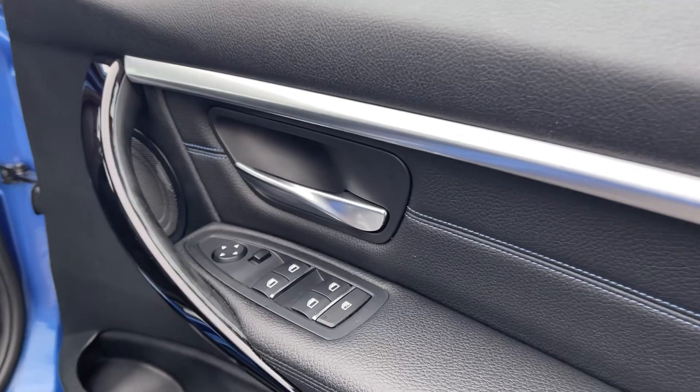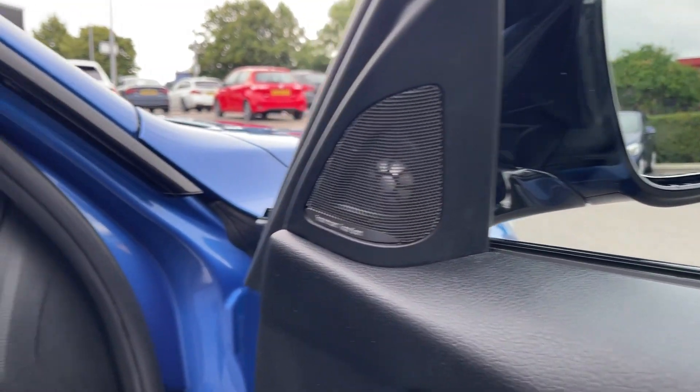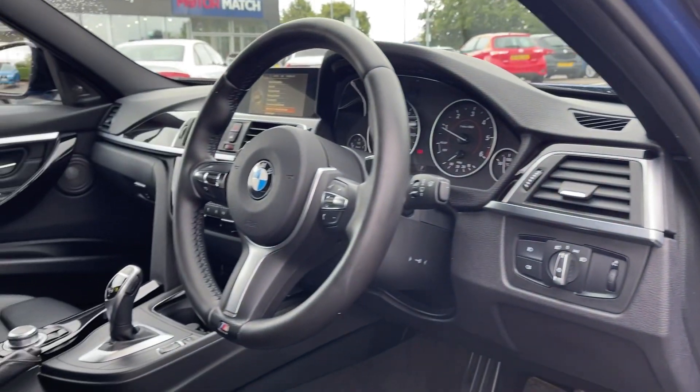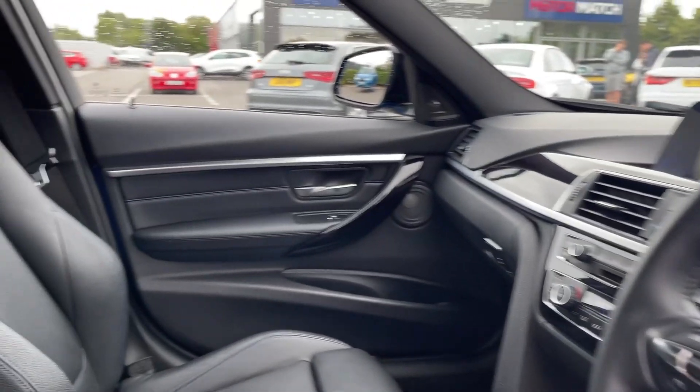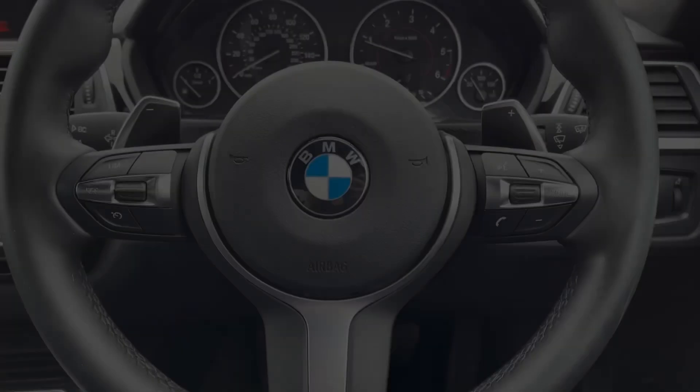Into the driver's view, you've got controls on the door card for electric windows and door mirrors. The car offers the incredible Harman Kardon sound system, which comes as part of the M Sport Plus pack as well. You'll also find sport seating in the front, offering excellent support.